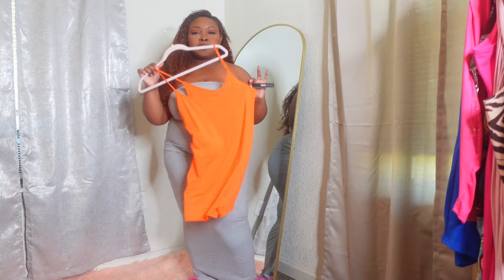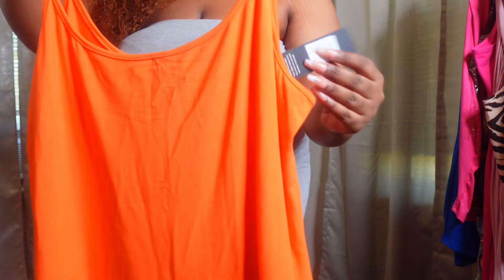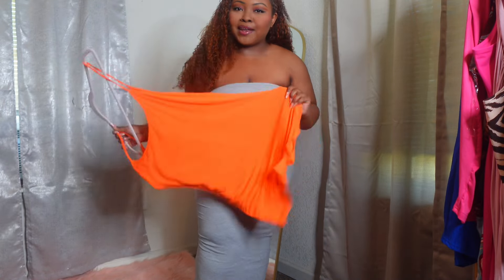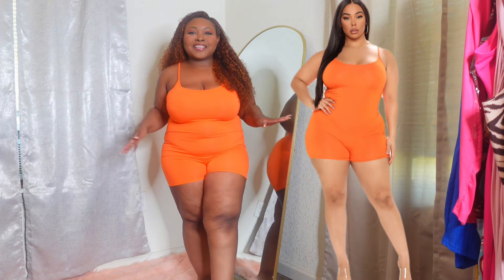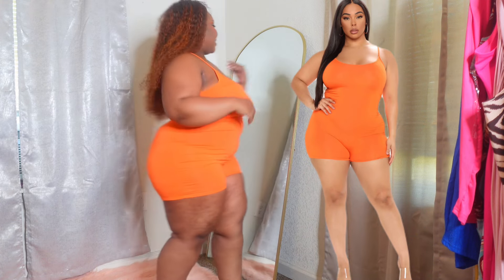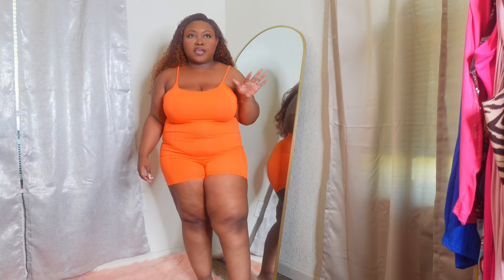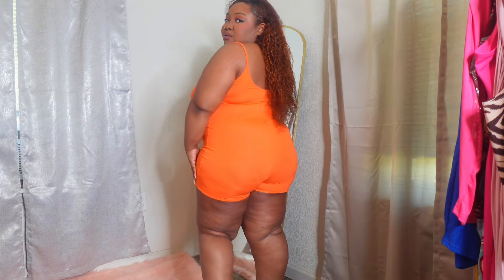I'm starting off simple and just trying on this orange little romper piece from Fashion Nova. I would probably wear this around the house or something. Here is the romper — I think this is so cute. I'm not a super huge fan of regular orange, I like burnt orange, but I think this is really cute. I can wear it outside but I think it's cute to lounge around the house in.